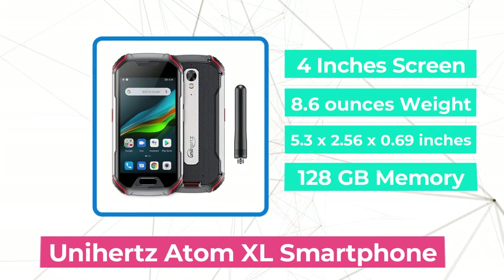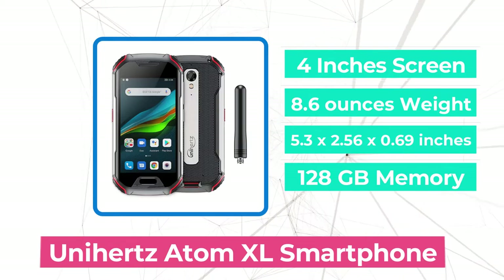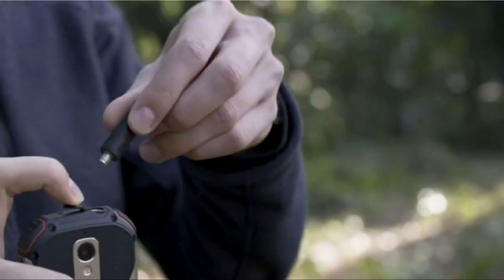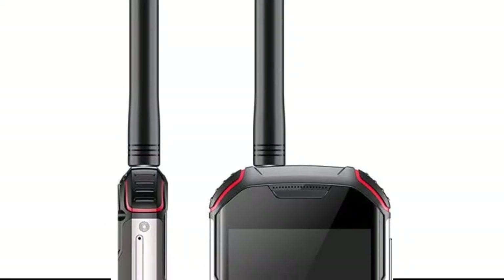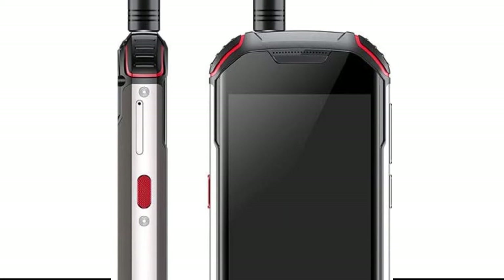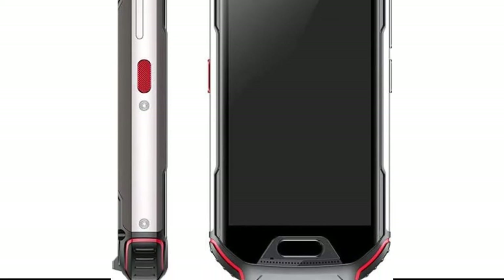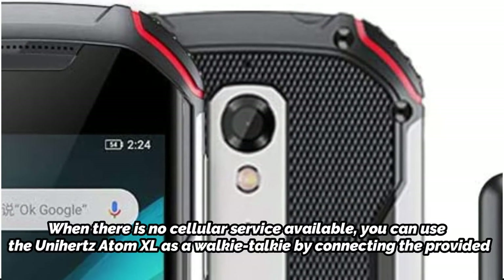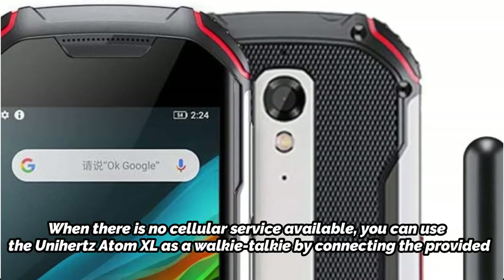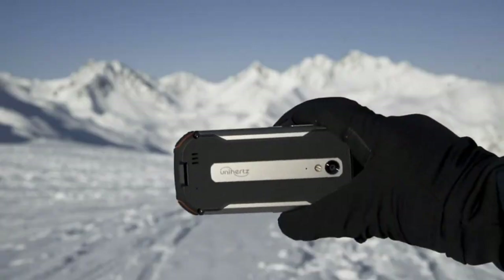The first product on our list is the Unihertz Atom XL smartphone. A unique feature of this Android smartphone is that it is small, making it easy to carry around in a pocket when out in the field. The Unihertz Atom XL is a cheap, capable rugged phone. It has a 4-inch display and runs Android 10 with 6GB of RAM and 128GB of internal storage. Along with being certified to MIL-STD-810G, it has an IP68 classification. The phone has a 4,300 mAh battery that powers it all day long. When there is no cellular service available, you can use the Unihertz Atom XL as a walkie-talkie by connecting the provided antenna to the phone, which also supports digital mobile radio (DMR). This is a fantastic feature for people who work or play outside.